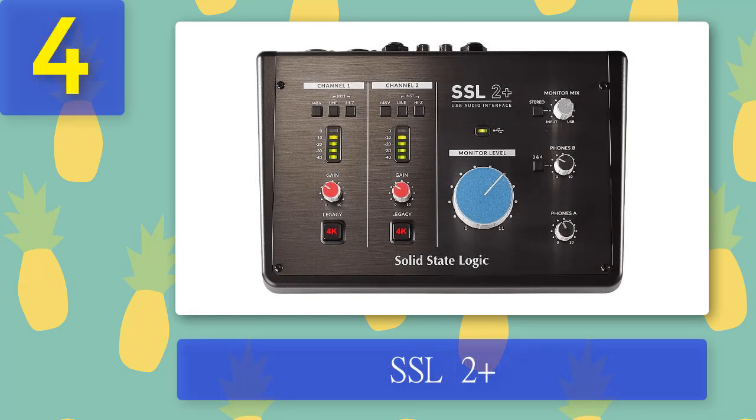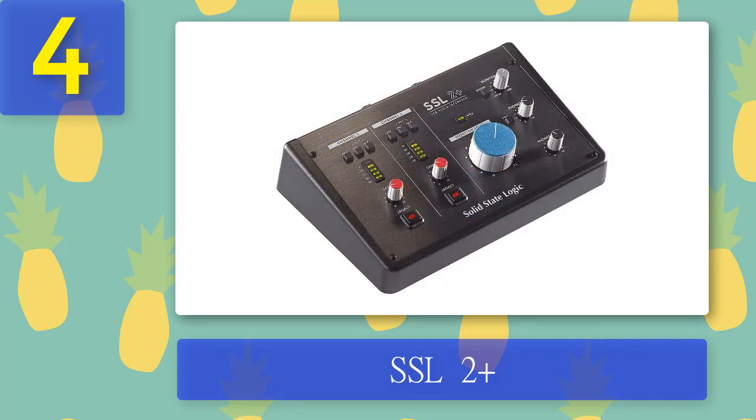Coming in at number four: the SSL2+. With anything that bears the SSL name, one may think they're about to dig deep into their pockets — wrong. For just $269.99, you can take the SSL name straight to your desktop. Its two onboard preamps feature individual switches to engage SSL's legacy 4K analog enhancement effect, inspired by the famed SSL 4000 series consoles.